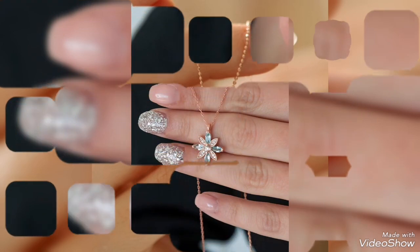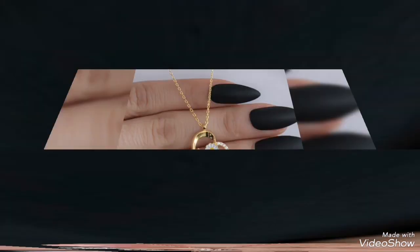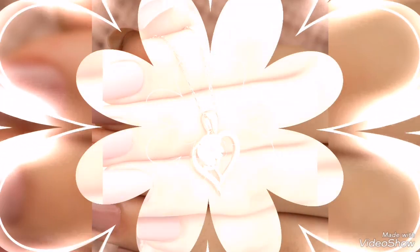The gold pendant is a trendy and modern design that I have shown you in my video. A smart collection of gold pendants can be found here. Hopefully you will find decent ideas in my video.